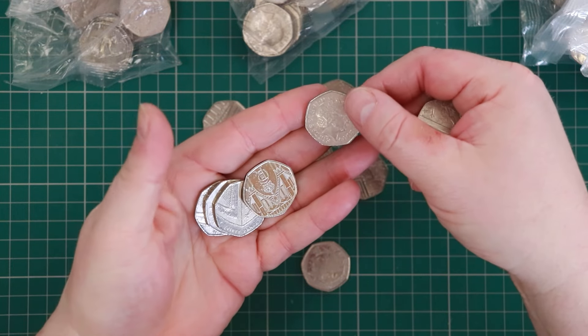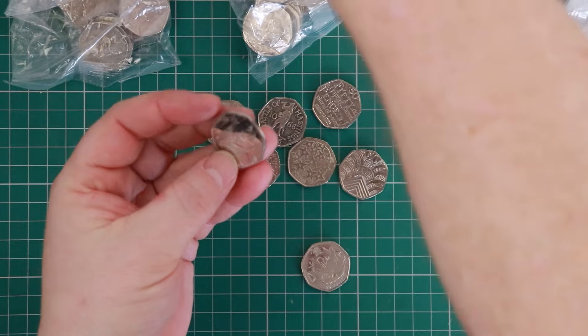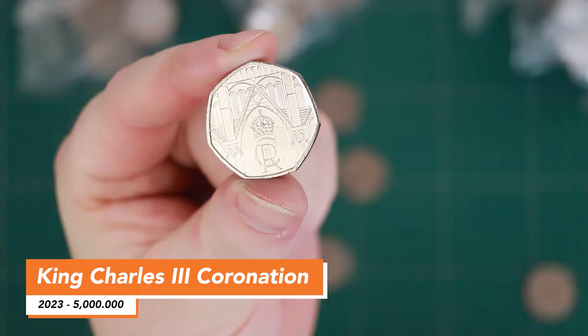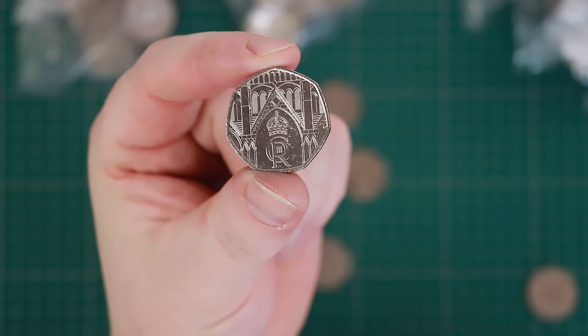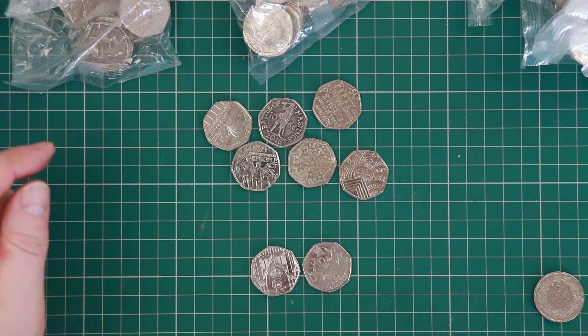Only my second ever coronation 50p! How cool is that - to find that in your change in a hunt? Very cool is the answer. I'll keep hold of that one for now.